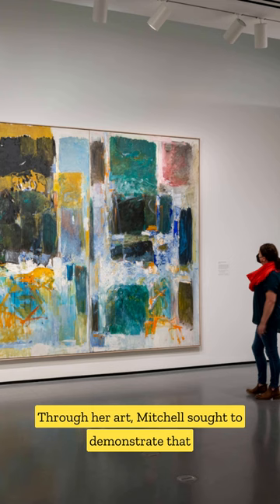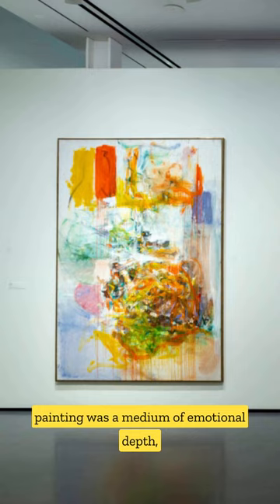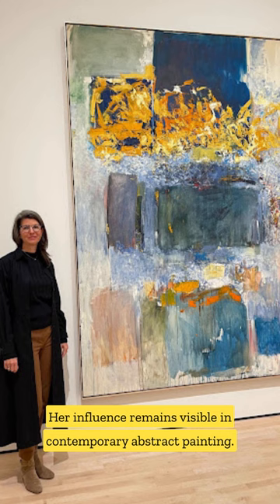Through her art, Mitchell sought to demonstrate that painting was a medium of emotional depth, capable of encapsulating and conveying the human experience. Her influence remains visible in contemporary abstract painting.